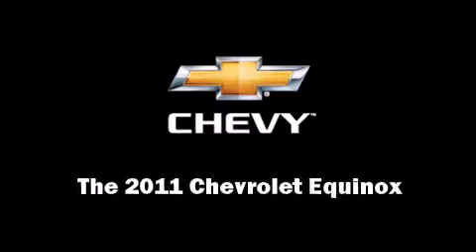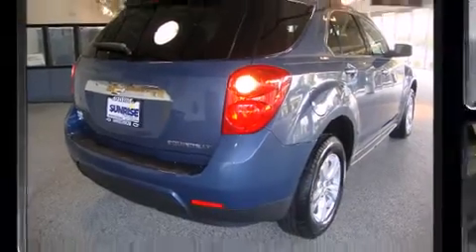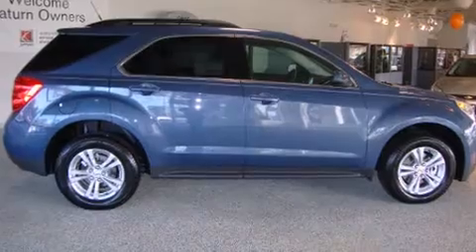Familiarize yourself with the 2011 Chevrolet Equinox. It features all-wheel drive versatility, an automatic transmission, and a 2.4-liter four-cylinder engine.